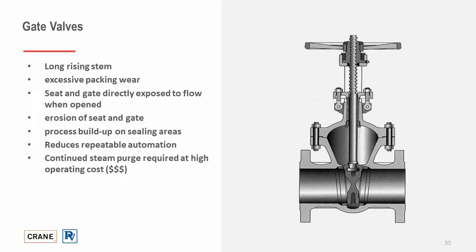Let's take a look at gate valves. With gate valves having a longer stem and outside screw and yoke assembly, the valve is more prone to excessive packing wear, which is not so much the case with wedge plugs due to their simple operation and shortened stem. With a gate valve, the seat and wedge are directly exposed to flow when open, making them more prone to erosion, which greatly impacts reliability. There will be pockets where process media builds up, and by design, there will be continued steam purge, which leads to higher operating cost.